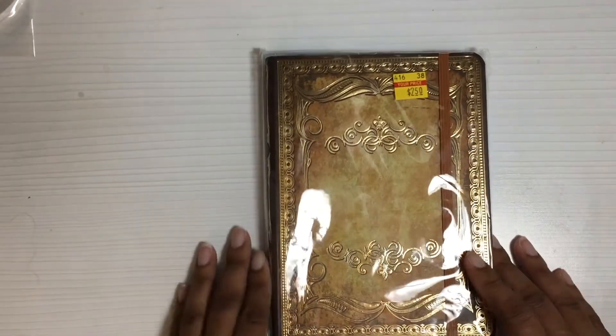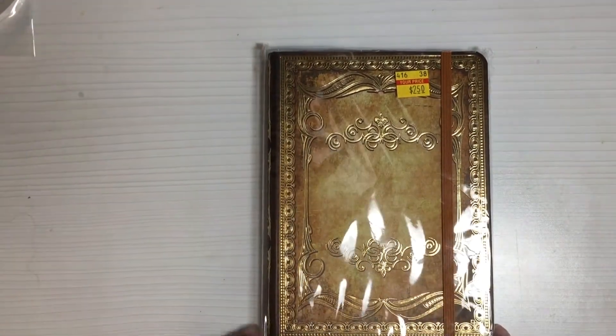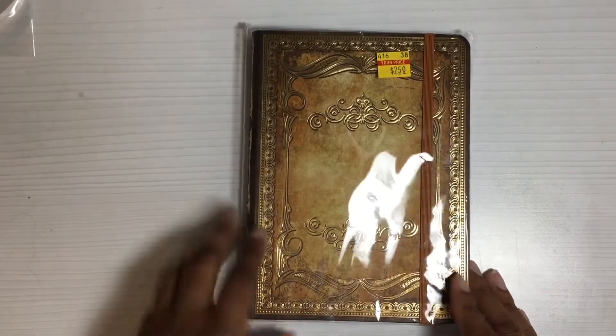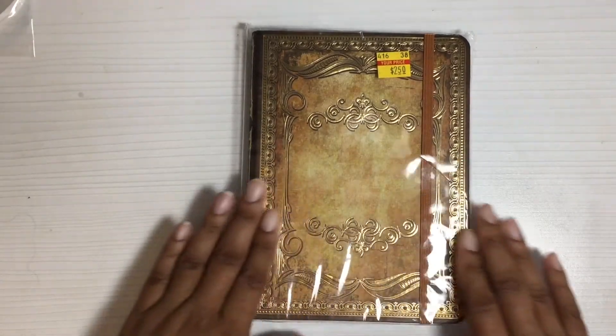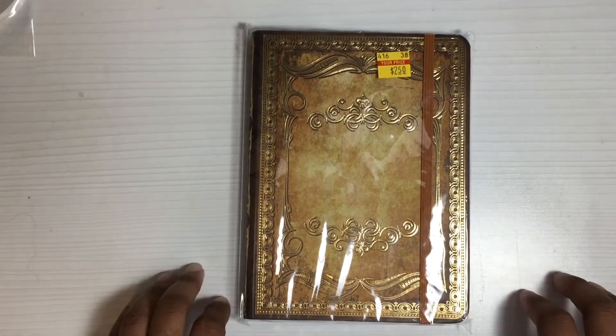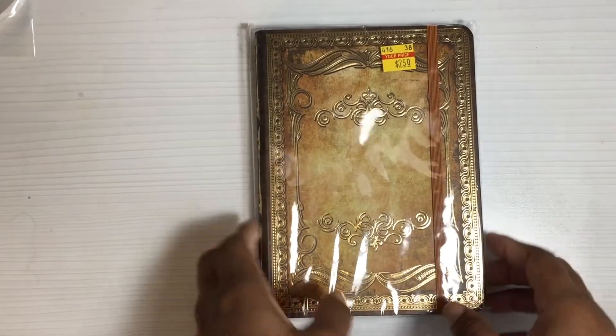I got this cute pretty journal to add to my mom's Easter basket. It was reduced to $2.50. There were two of them there — I considered getting one for myself but I have so many and I need to stop buying. I did hold off today, but this one will be going into my mom's Easter basket. She's the same as me — collects journals, pens, books, all kinds of crafty bookish stuff.